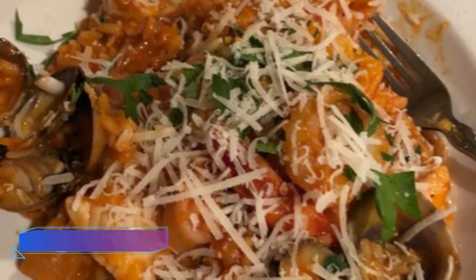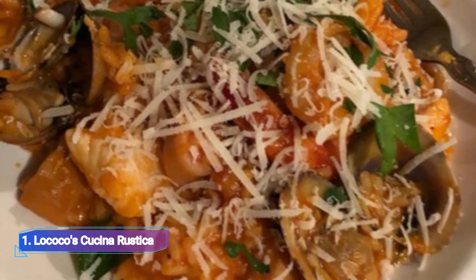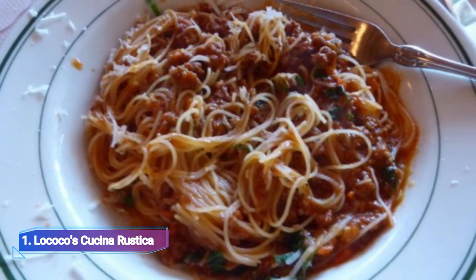1. Lococco's Cucina Rustica. A small traditional Italian eatery, Lococco's Cucina Rustica features a rustic design. The food is excellent and the environment is fun and pleasant.